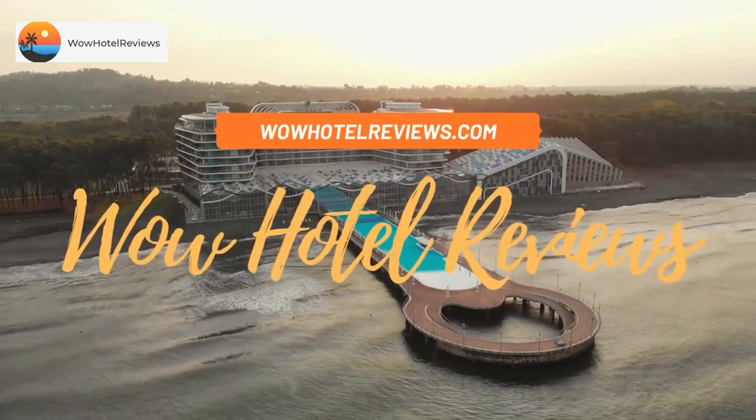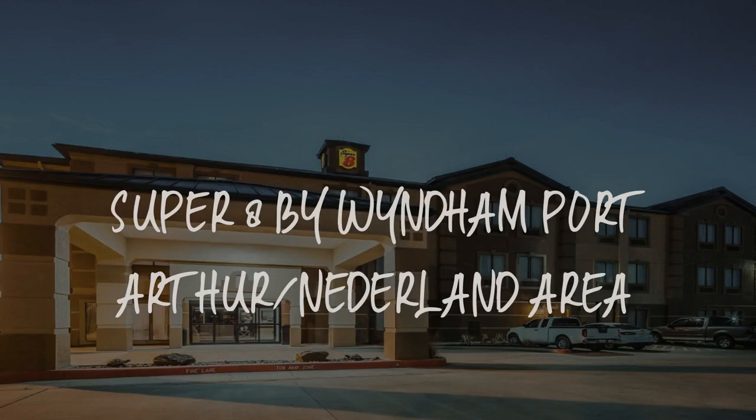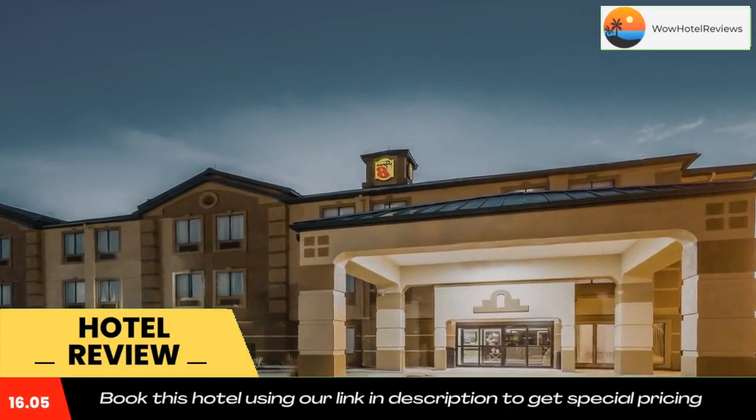Hello guys, welcome to Wow Hotel Reviews. Today I am reviewing Super 8 by Wyndham Port Arthur Nederland area. It's a two-star hotel. Please use our Booking.com link in the description to book the hotel and get good pricing.